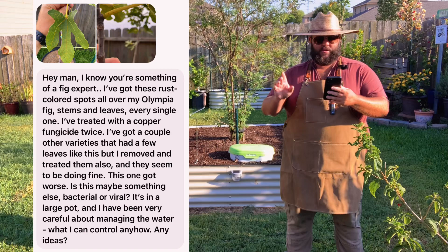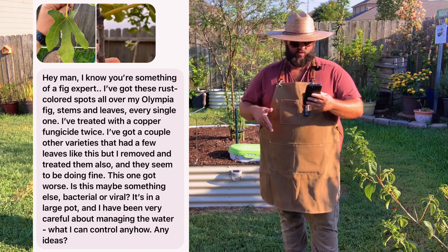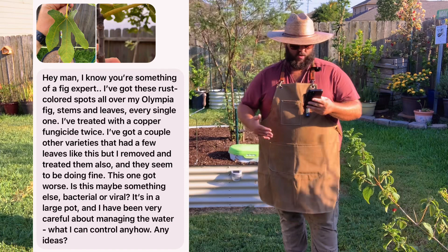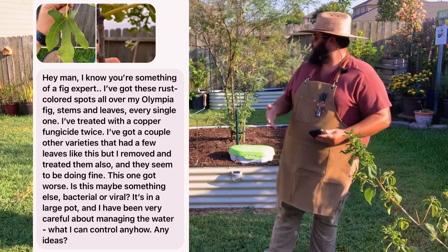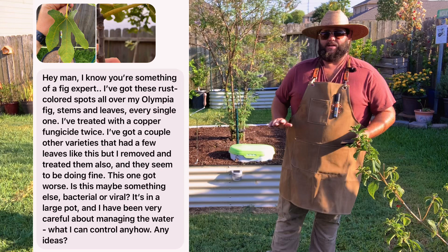We've got another fig question: 'I know you're something of a fig expert. I've got these rust-colored spots all over my Olympia fig's stems and leaves — every single one. I treated with copper fungicide twice. I've got a couple other varieties that had leaves like this but I removed and treated them and they seem fine. This one got worse — is it maybe something bacterial or viral? It's in a large pot and I've been very careful about managing water. Any ideas?' Rust is just part of figs — every single year, regardless of heat or water, you're going to have fig rust on your leaves. They'll probably drop their leaves completely, scare you into thinking the fig is dying, but rust is just what happens with figs every single year.